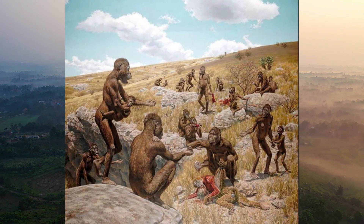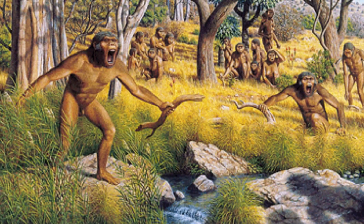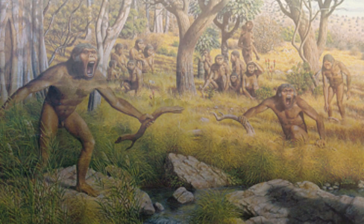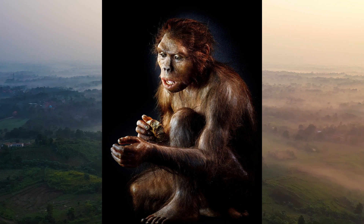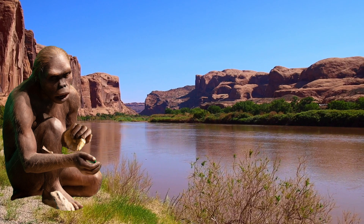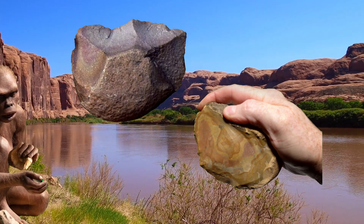The skilled hands of Homo habilis were unusually adept for their time. While other animals relied solely on their teeth and claws for hunting and processing food, Homo habilis learned to use stones. Imagine a young Homo habilis sitting by a riverbank, holding a stone in hand, carefully striking one stone against another until it produces a sharp edge — creating a tool that will aid him in his daily life.